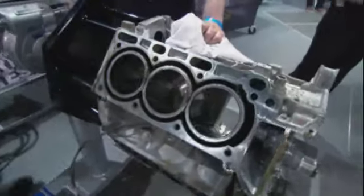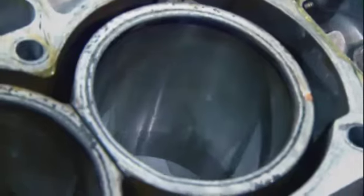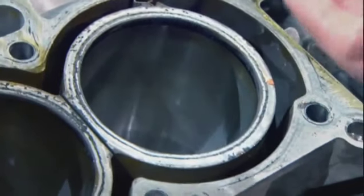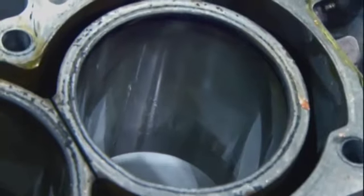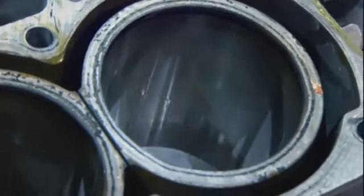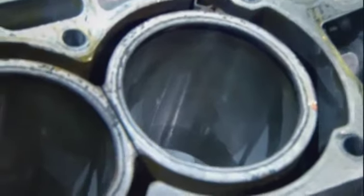Last thing we're going to have a look at is the condition of the cylinder bores. We'll measure the bore and actually measure the wear. When you look through this bore, all the crosshatch is there. The crosshatch is critical for oil consumption — you want some oil on the cylinders to lubricate the rings going up and down, but you want to be able to control it. And really looking at this thing, it looks great.